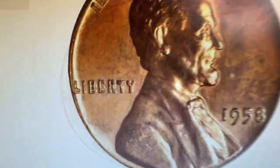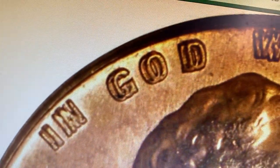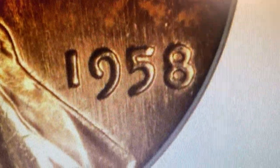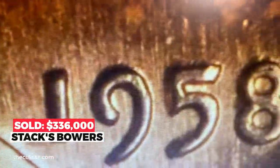A particularly strong double die in 20th century US coinage — all types included. The spread to the doubling is wide and pronounced on the letters in the word LIBERTY and in the motto IN GOD WE TRUST. Less pronounced doubling is also evident on the digits in the date, particularly the eight. Sold in 2018 for $336,000 at Stack's Bowers.